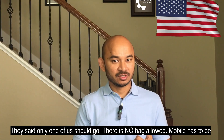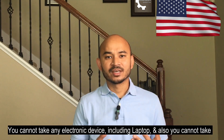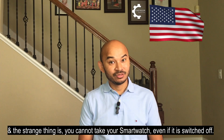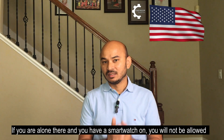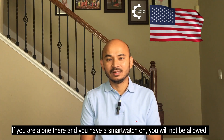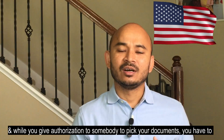There are no bags allowed, mobile has to be switched off, and you cannot take any electronic device including a laptop. You also cannot take a portable modem. Strangely, you cannot take your smartwatch even if it is switched off. So if you are alone and have a smartwatch on, you will not be allowed admission — keep that in mind.